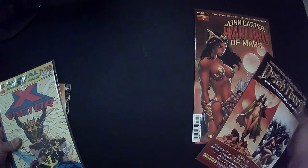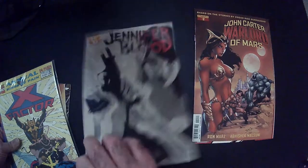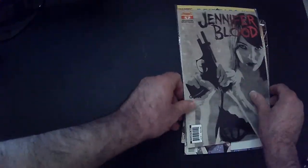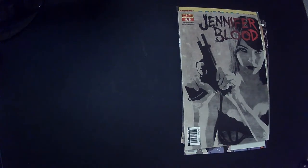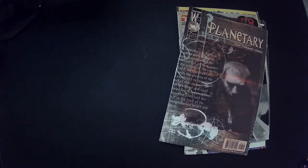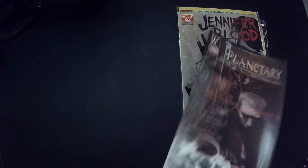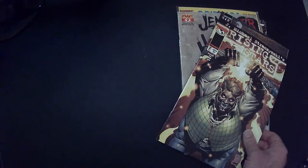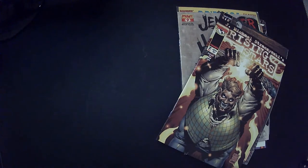Yeah, Warlord of Mars — okay. All right, I don't mind Dynamite Comics. Yeah, this stuff — yeah, Planetary. Looks very like a 90s TV show. That's Top Cow. Rising Stars — no idea what that is.